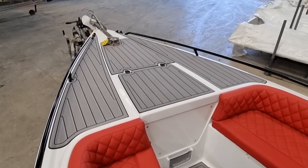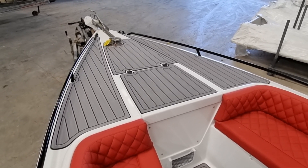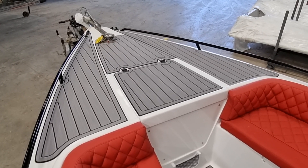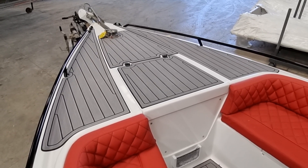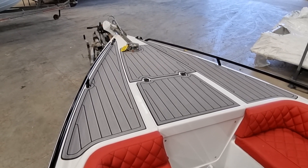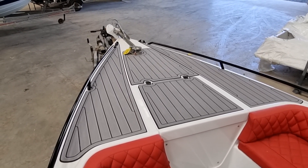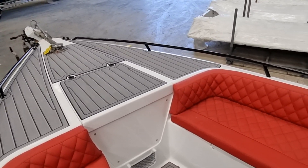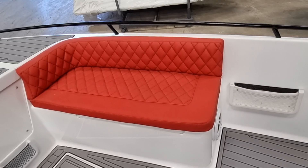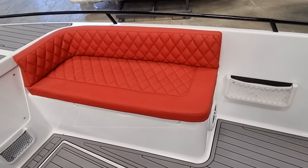We're going to start off here at the bow section. As you can see it's got this lovely decking in grey everywhere — the rubberized teak effect. I'm just going to do a slow walk around this vessel, going down the starboard side first.